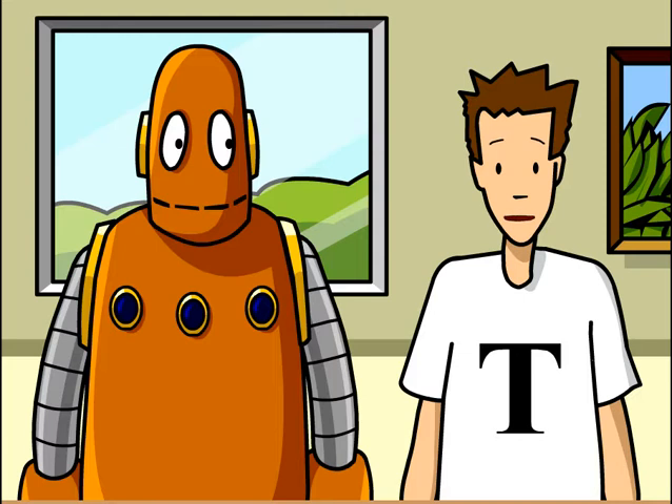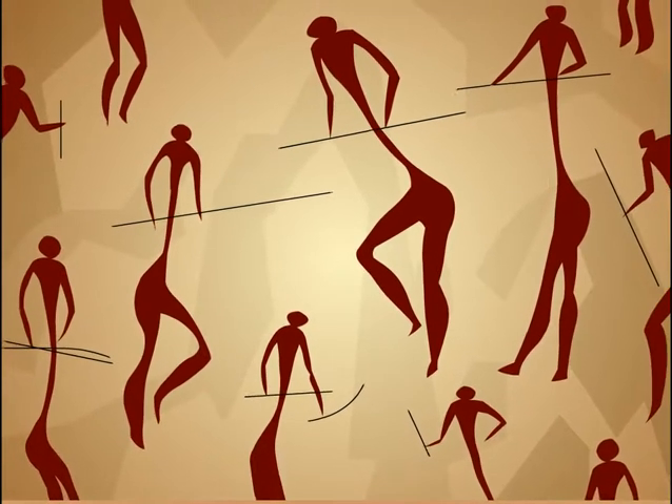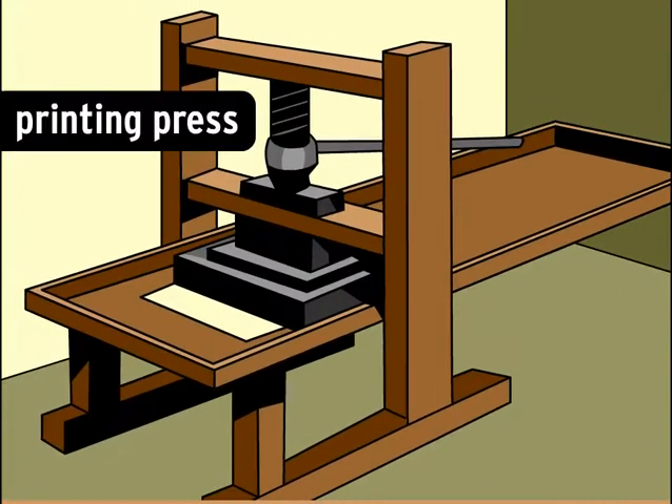Graphic design has been with us as far back as the first known artists. Cave drawings are thought to be the earliest graphic representations of life. Once paper was invented, people started using that to design things like books.